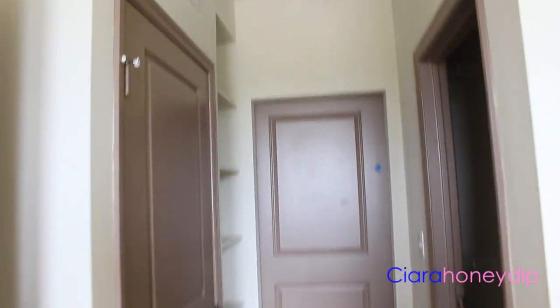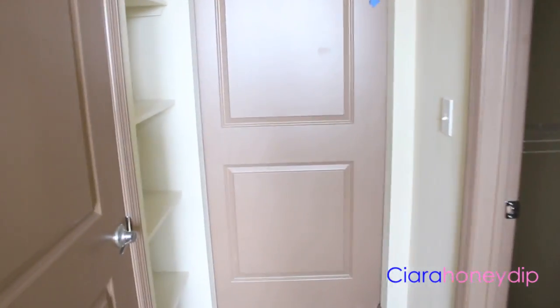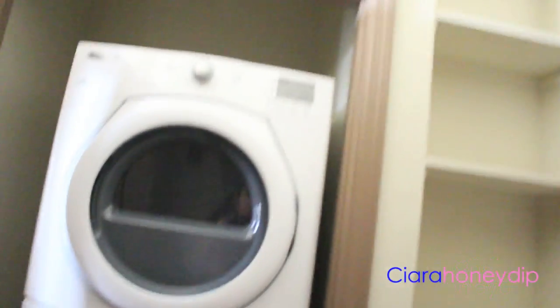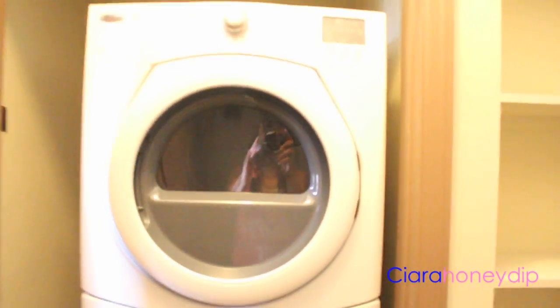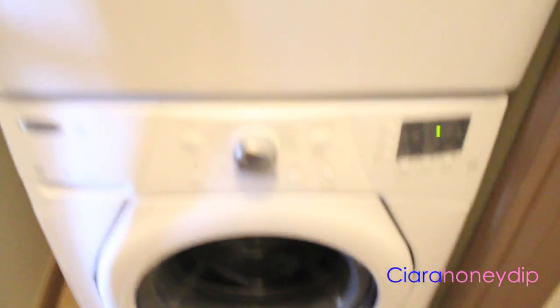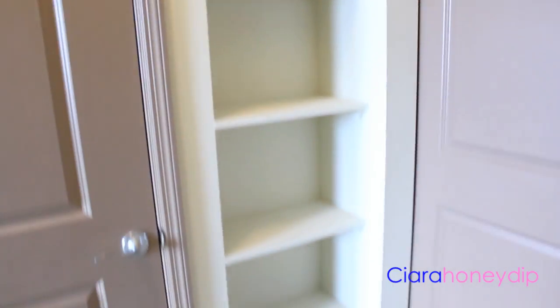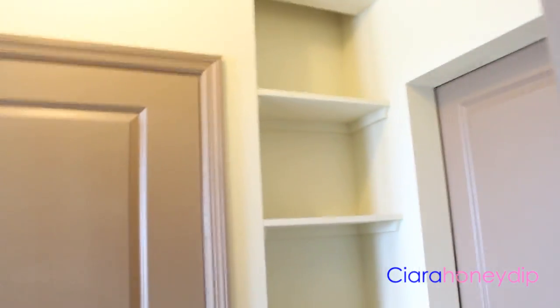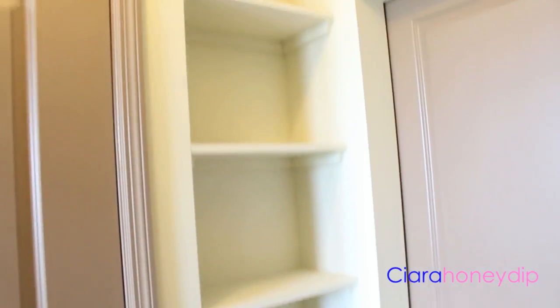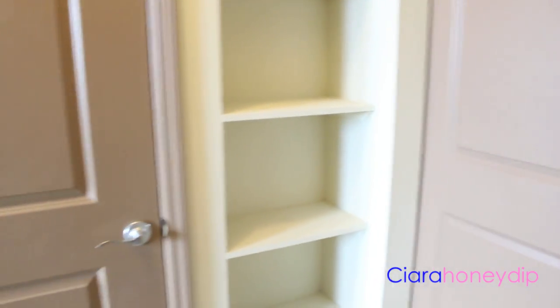Coming out of my bedroom, this is what you see. To the left is my washer and dryer — just Whirlpool washer and dryer, and they're energy efficient, so that's great. And then I have some shelving right here. This place has a lot of storage, which is really cool. I'm not sure if I'm going to put books, clothes, shoes, or towels there.